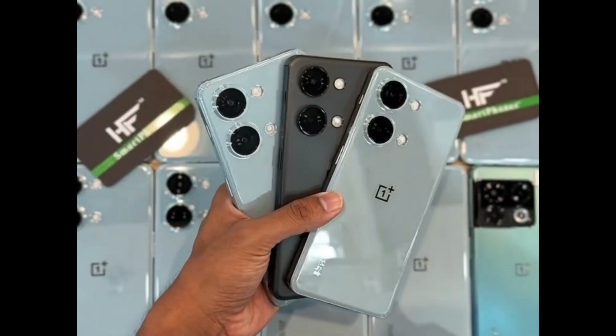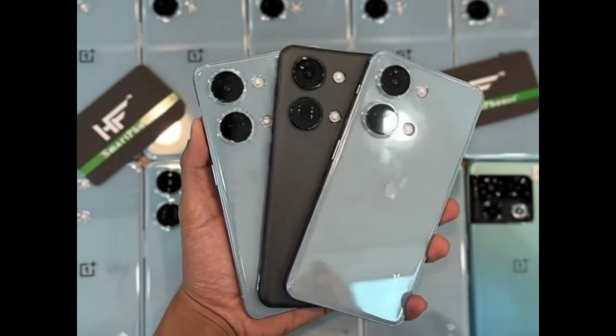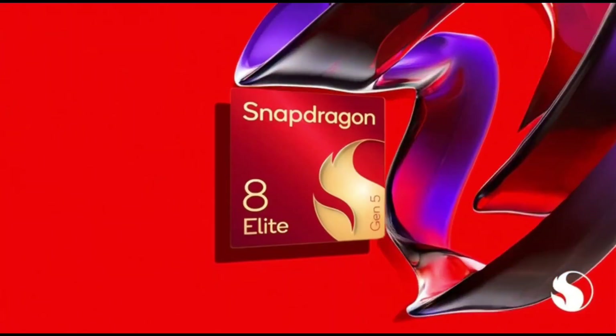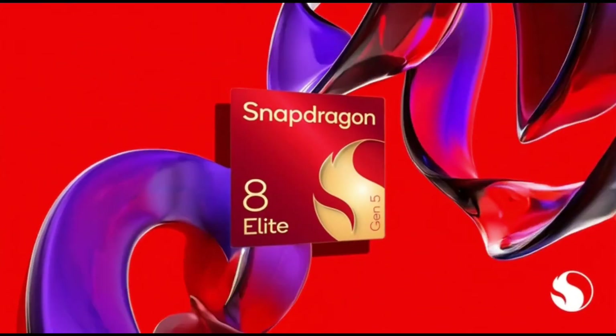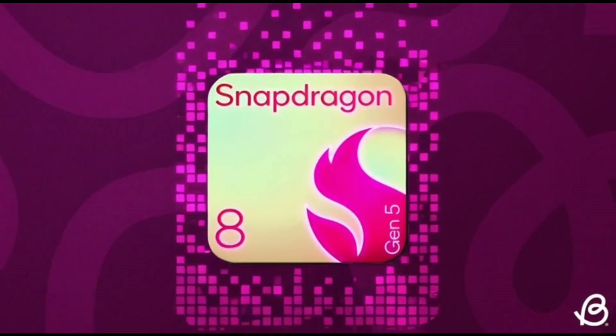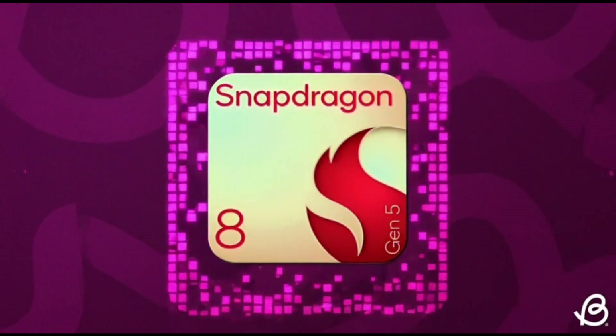It also has a massive 8,000 mAh battery, 100-watt fast charging, a 50-megapixel main camera with OIS, an 8-megapixel ultra-wide, and a 32-megapixel selfie camera. That's a killer combo — big battery, fast charging, powerful chip, and a high refresh rate display.